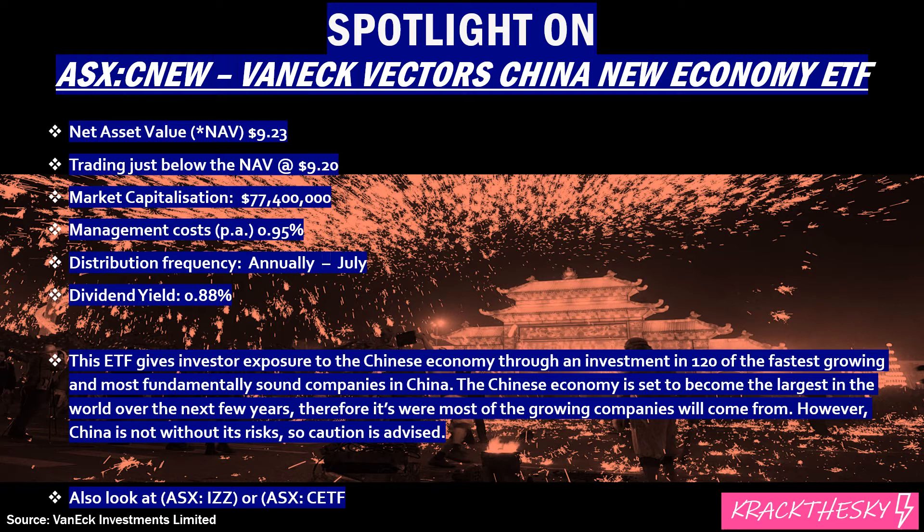The ETF gives exposure to the Chinese economy through an investment in 120 of the fastest growing and most sound companies in China. As we know, China can be opaque — their accounting rules are different, and how much do you trust what they actually tell you? This is a way of hedging that bet and having 120 in your basket. If a couple go broke due to dodgy dealings, hopefully the other 118 or so are pretty sound companies.